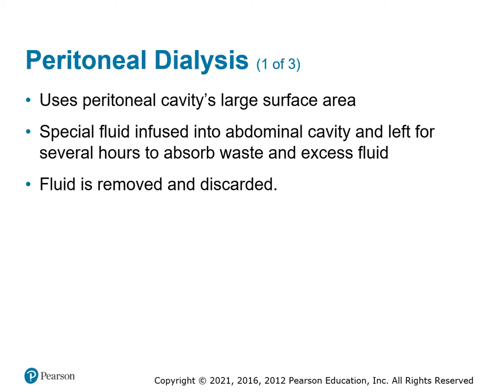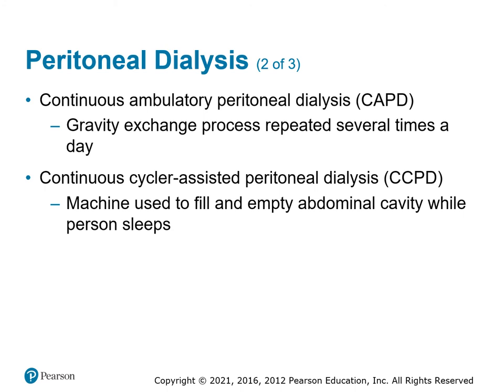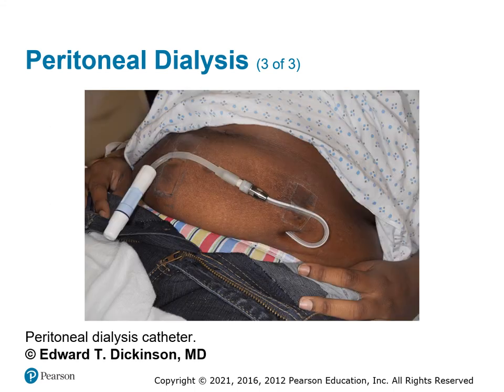Peritoneal dialysis involves putting fluid into the gut, which absorbs toxins and waste, and then the fluid is pulled back out through the same catheter. Continuous ambulatory peritoneal dialysis (CAPD) uses gravity — hang the bag high and it drains in, hang it low and it drains out. Continuous cycler-assisted peritoneal dialysis uses a machine that pumps it in and sucks it back out. If you see a patient with a peritoneal port, treat them like any other patient but watch for infections around the tubing, which is one of the more common problems.